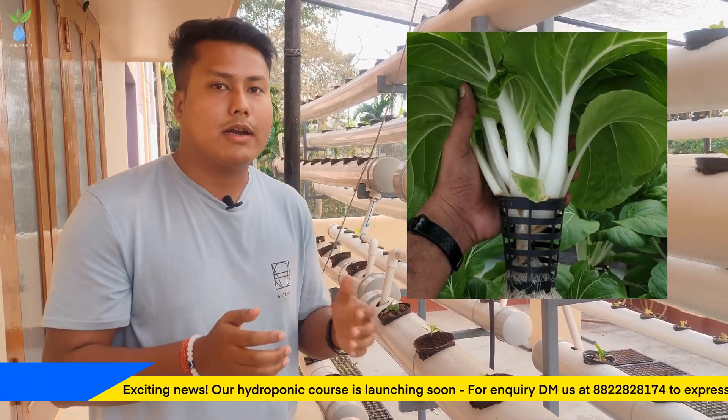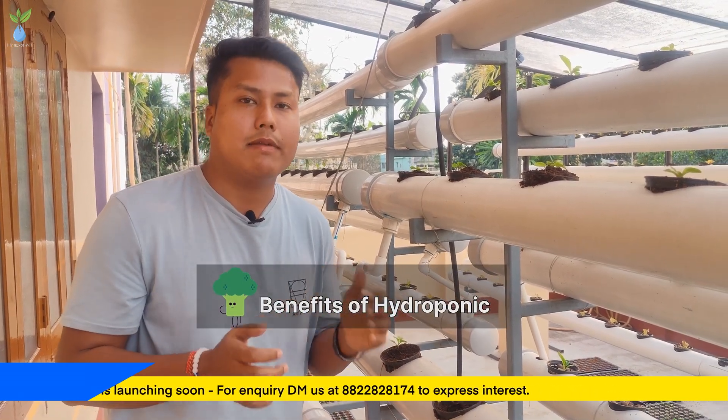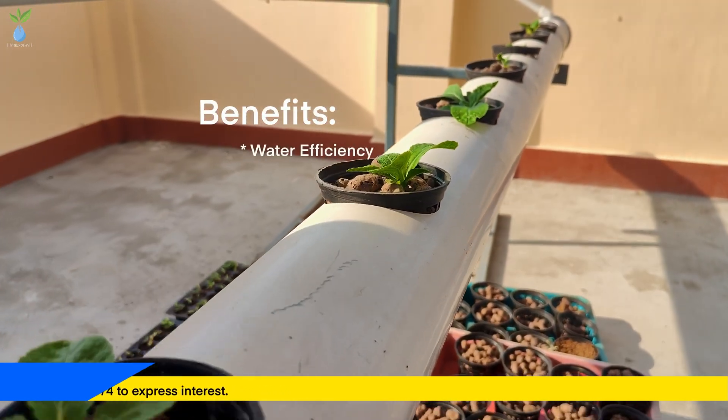Because of this process, we can see 30% water growth. The next topic is: what are the benefits of hydroponics? Benefit number one is water efficiency.